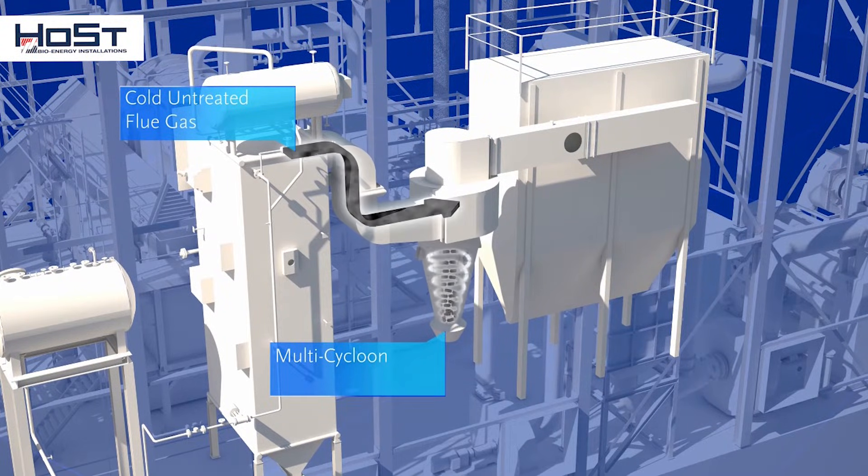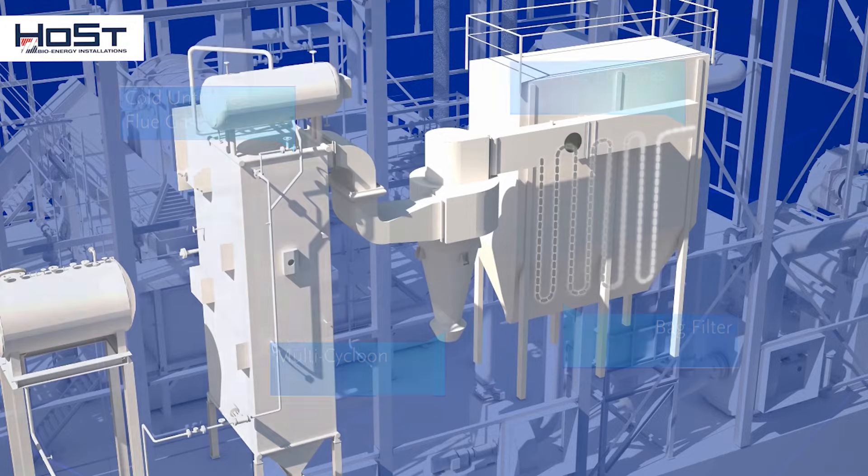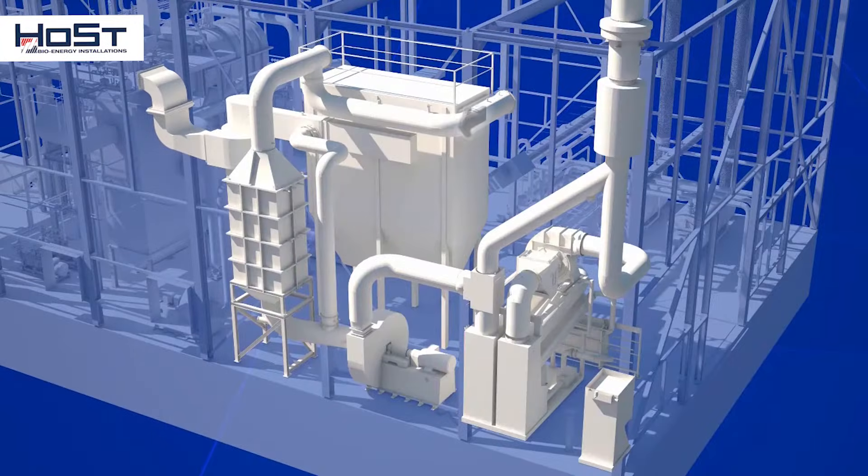The first step is to capture the large particles of ash in a multi-cyclone. Then a bag filter is used to capture fine ash particles. The dust-free flue gases that come through the bag filter go to a denox reactor, where their NOx concentration is drastically reduced.